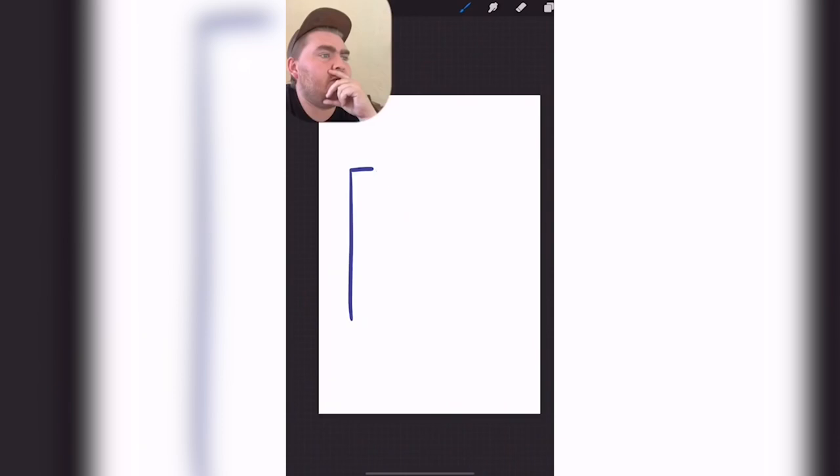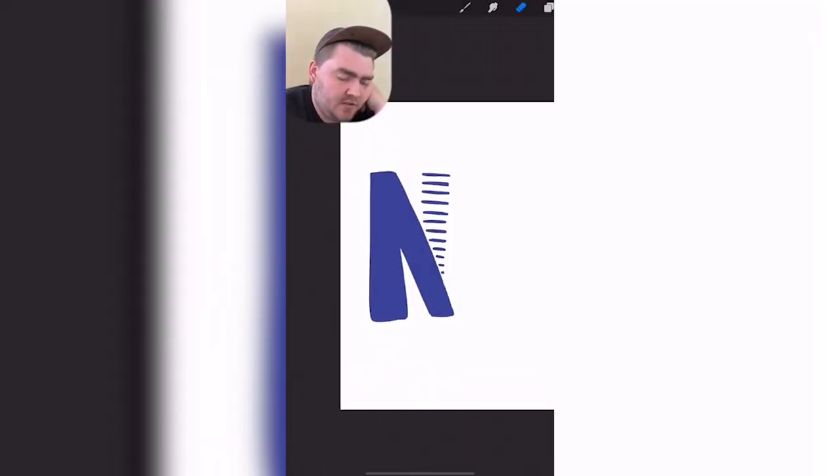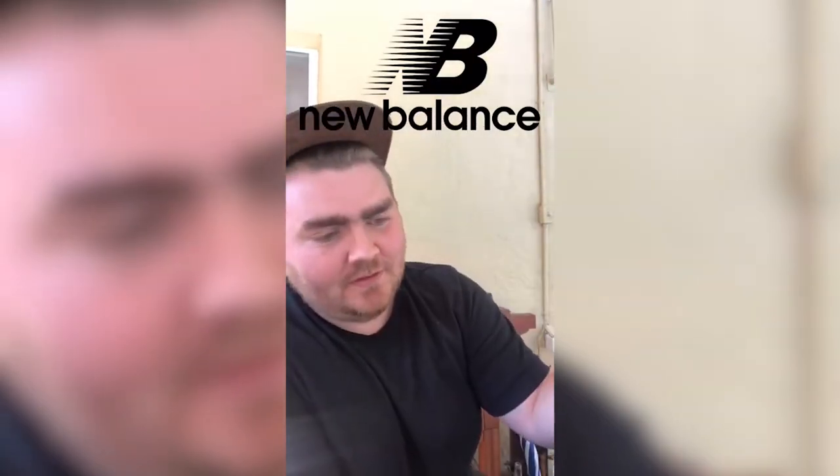New Balance logo. Why do I feel like it's just an N and a B? There's part of it that is just lines. Kind of close. The whole N is like that and not just one part. Yeah, you can't get the color right at all.